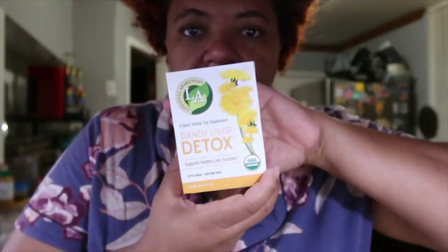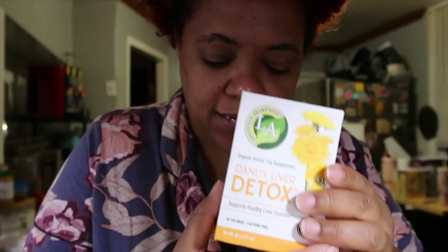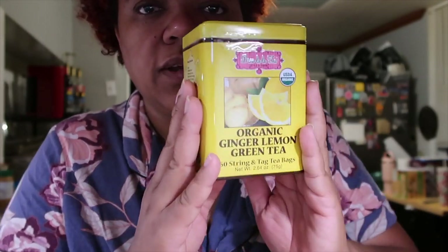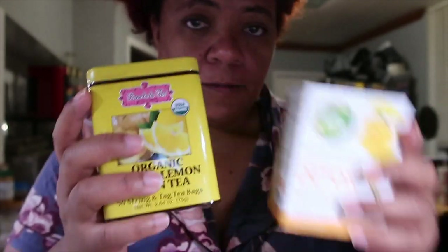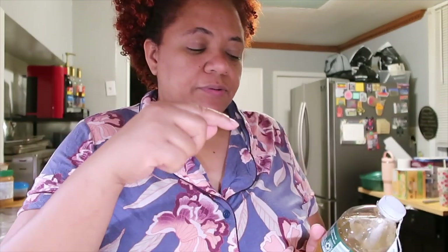So this is one of the teas — it's the Dandy Liver Detox tea, found this at TJ Maxx today. I went to go for coconut water because I love to have my coconut water but they didn't have any. And then we have this organic ginger lemon green tea. I tried a similar mix a few days ago with a different green tea and I think it did something — it made me go to the bathroom, so I think it worked!